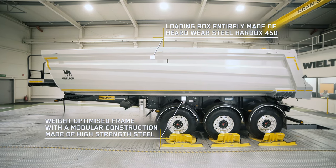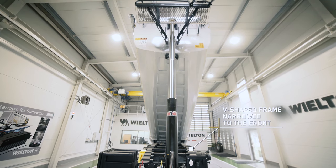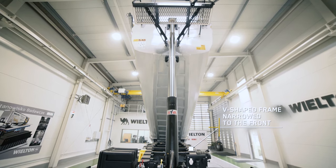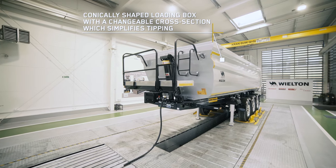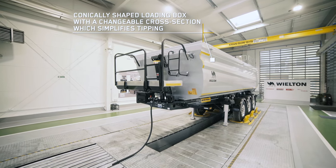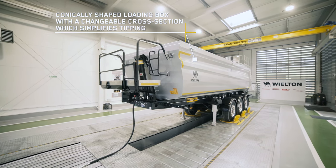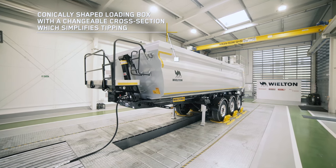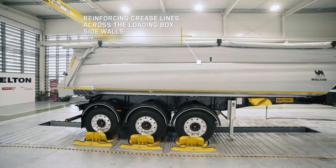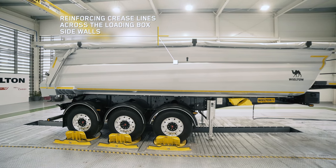The modular frame, narrowed to the front part of the Semi-Trailer, is made of high-strength steel, whereas the loading box with a conical cross-section — which simplifies unloading — is made of hard-wearing steel with great construction properties. Semi-Trailers from the StrongMaster line are characterized by a modern, distinguishing design, thanks to using clear crease lines on the sidewalls, which significantly reinforce the loading box structure.